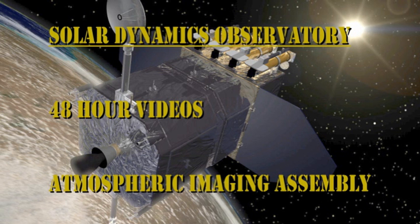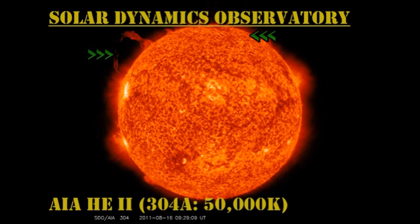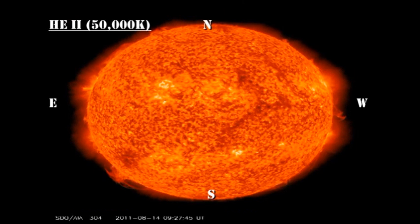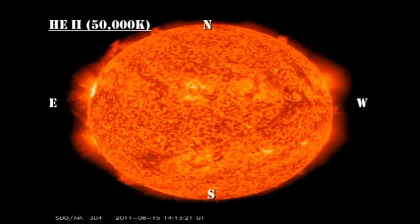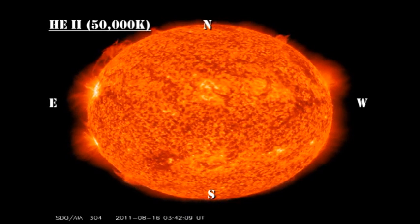In the transition region movie, we have two nearly simultaneous coronal mass ejections — one off the north limb and one off the northeast limb. Unfortunately, HelioViewer is not available, so I can't show you details of those eruptions, but you can get some idea of how spectacular they are from the movie itself.